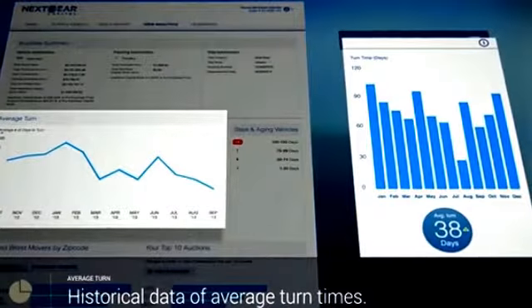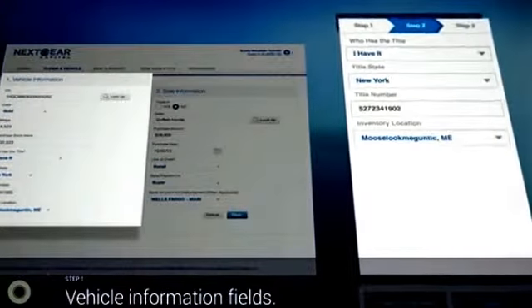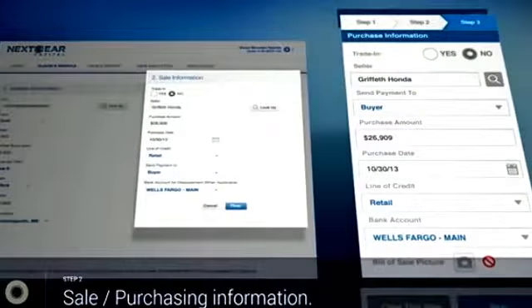You can also, if you want to buy a vehicle outside an auction, floor plan it right through your phone. There are a few simple questions to answer. Follow the process — it's a slam dunk deal. It's pretty nice. I would highly recommend Next Gear Capital. It's really easy to use.